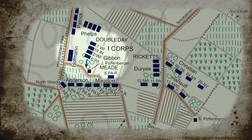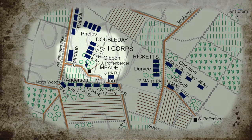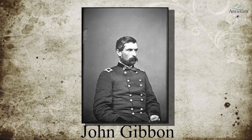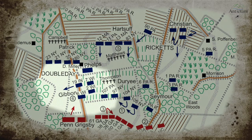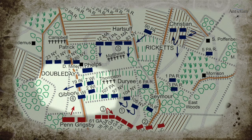All four of those regiments — two in advance and two behind — were advancing south on the east side of the Hagerstown Pike, taking incoming artillery and infantry fire from the west on their flank. What John Gibbon did was take two of those regiments, the 19th Indiana and the 7th Wisconsin, across to the west side of the Hagerstown Pike, advancing in unison with the 6th Wisconsin and the 2nd Wisconsin on the east side.